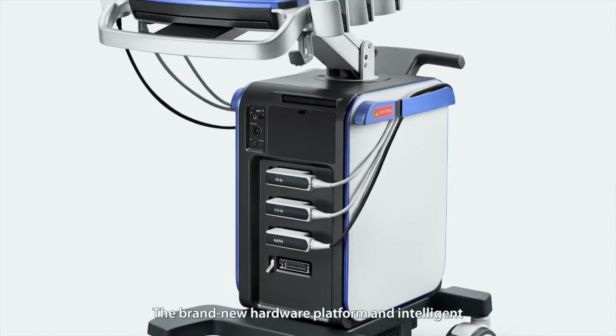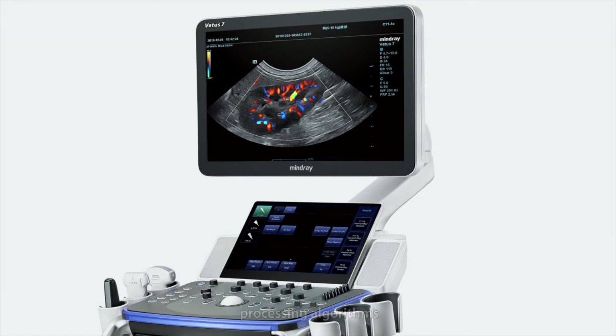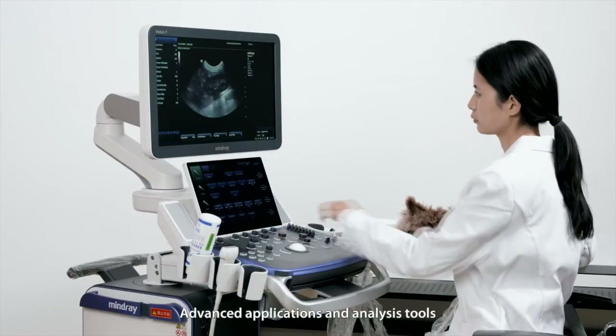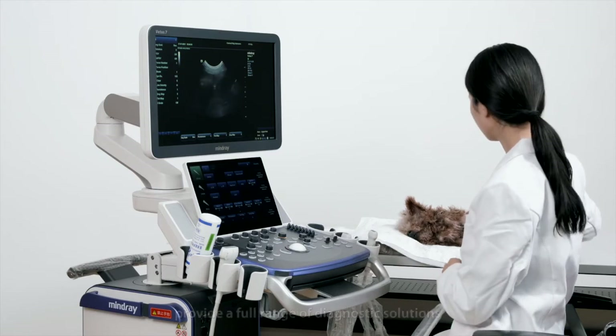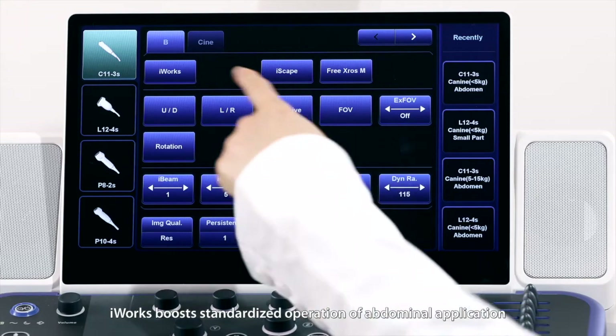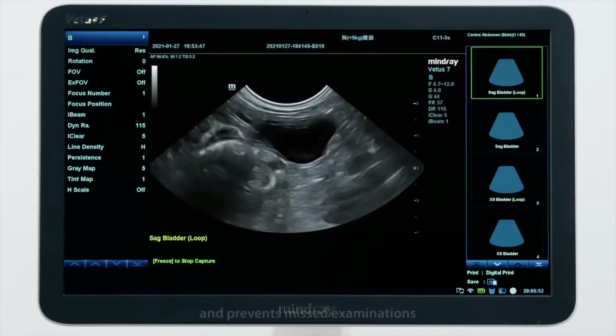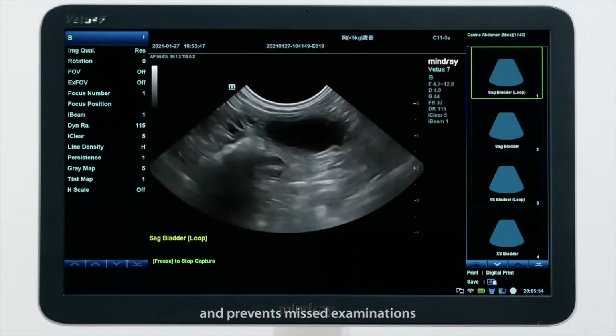The brand new hardware software platform and intelligent processing algorithms provide perfect imaging performance. Advanced applications and analysis tools provide a full range of diagnostic solutions. iWorks boosts standardized operation of abdominal application and prevents missed examinations.